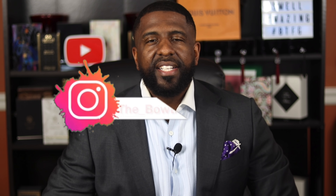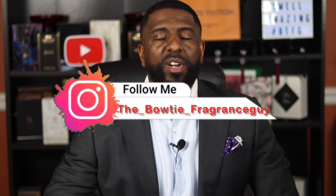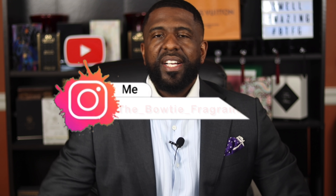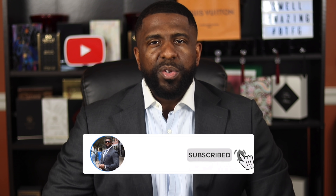YouTube, what's good? It's your guy Darian, the bowtie fragrance guy. I talk about fragrances on the channel, and I go into some fashion stuff as well. We're going to be getting into a lot of that stuff this year. If you like fragrances, you like looking your best, you like fashion and smelling your best — all those good things — then I recommend hitting the subscribe button, and also make sure to hit the bell icon so that when I upload new content you get notified by YouTube.